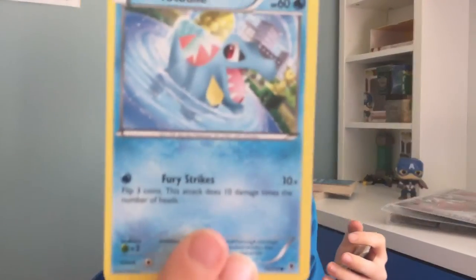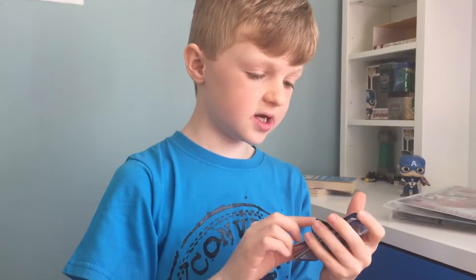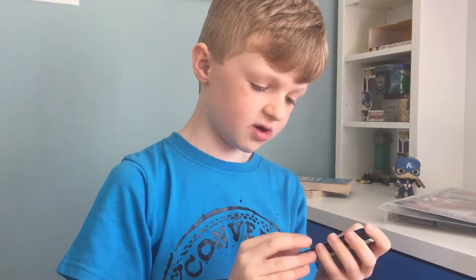Next, at number 5, we have Totodile. Totodile is another water type and does fury strikes for 10 damage.